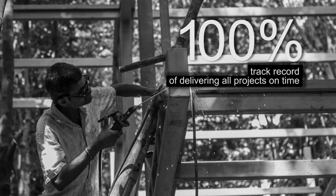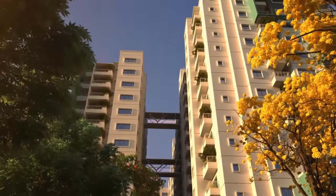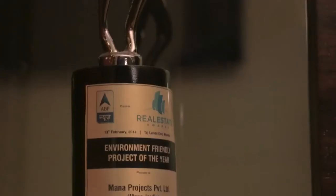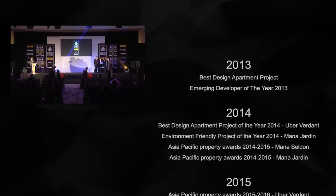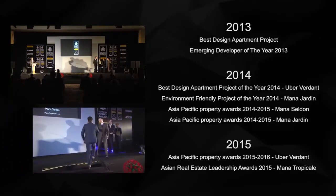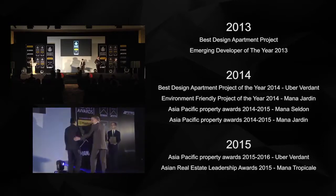MANA has a 100% track record of delivering all projects on time. The high-rise Uber Verdant is currently six months ahead of schedule. MANA Projects has a long tradition of being honored with the most prestigious awards in Asia Pacific — the highly commended award for residential landscape architecture for India goes to MANA Jardin, and both awards go to MANA Projects.